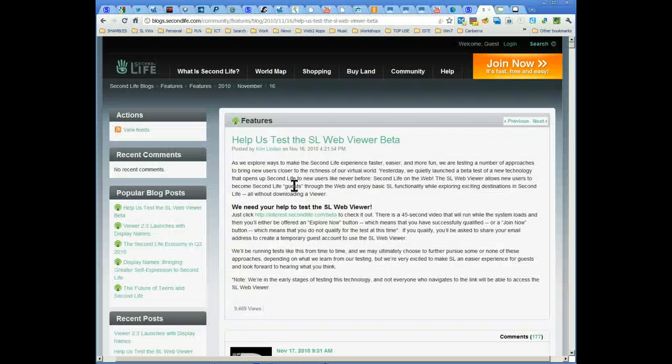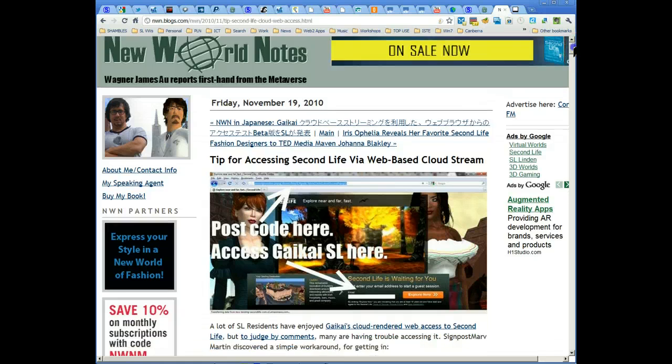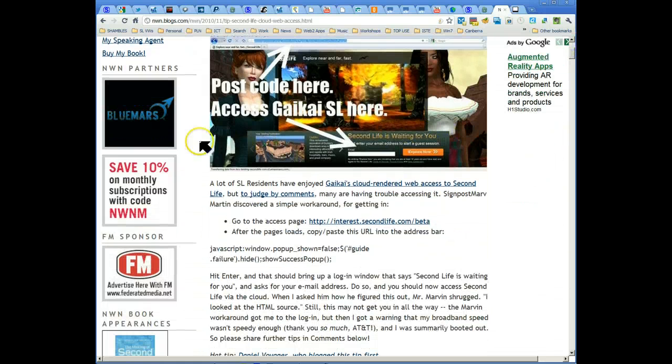Let's have a look at the browser. Here's the Second Life, or the Linden Labs announcement about it on their blog — 16th of November 2010 — and instructions on what to do and where to go. And the hack is here, and the instructions are down here.